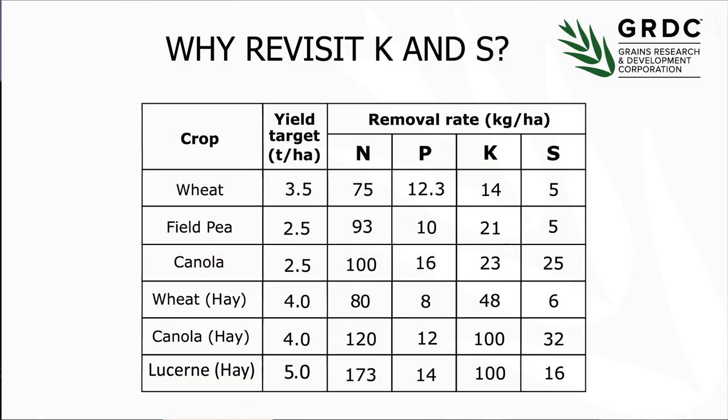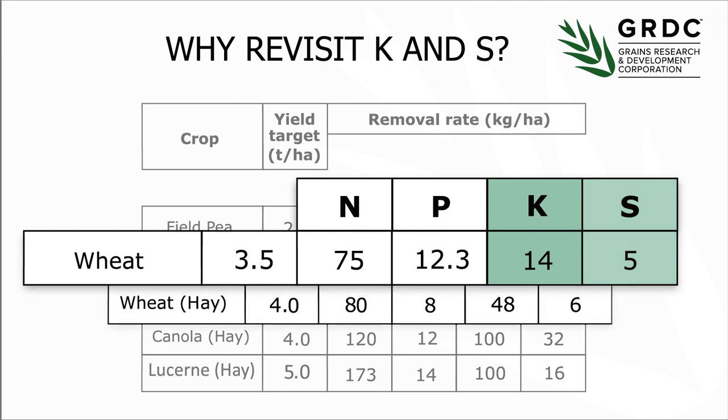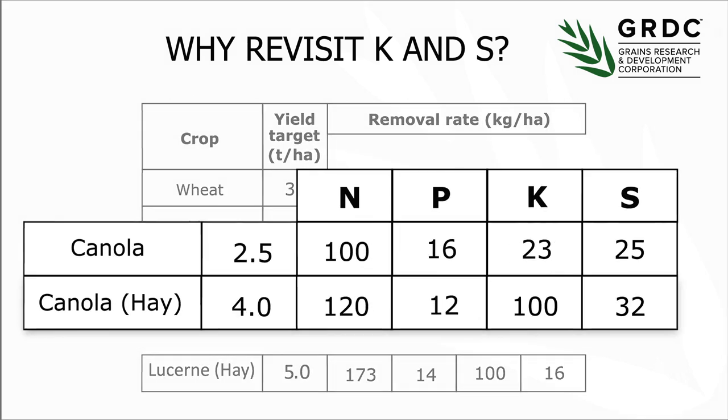In general we think about potassium as low offtakes in grain. Data from nutrient concentrations shows that a three and a half tonne wheat crop takes about 14 kilograms of potassium and a few kilograms of sulphur. Significantly more is removed when a wheat crop is cut for hay — 48 kilograms per hectare rather than 14. It's a similar story with canola; the amount of potassium exported with canola hay is about four-fold the amount taken off as grain.